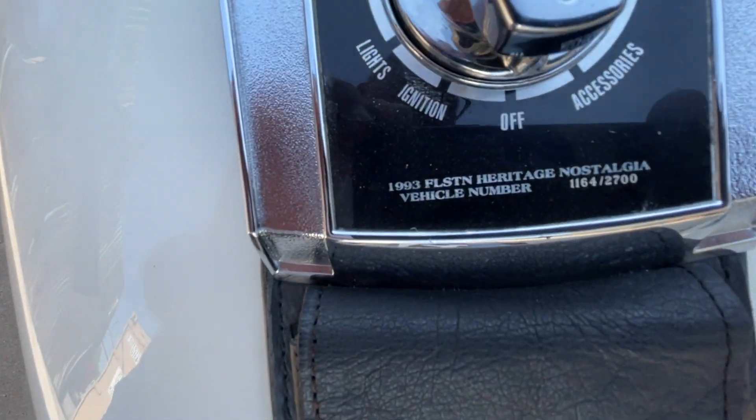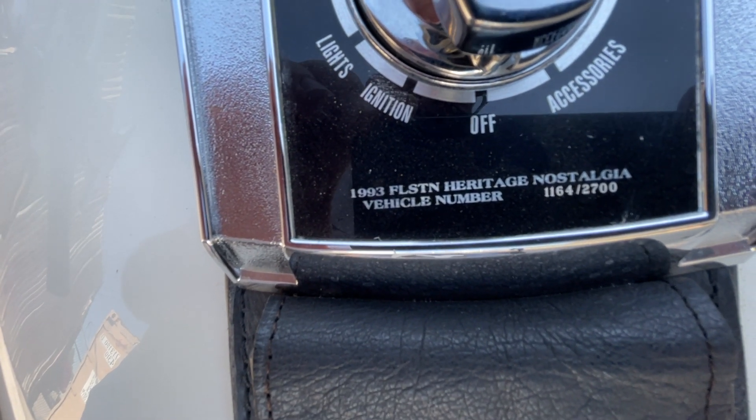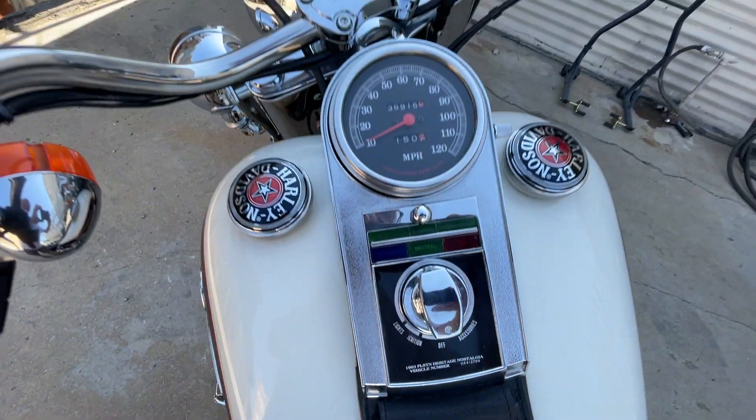And here is the Heritage number — the Heritage Nostalgia. It's number 1,164 of 2,700. I misspoke earlier on that count.